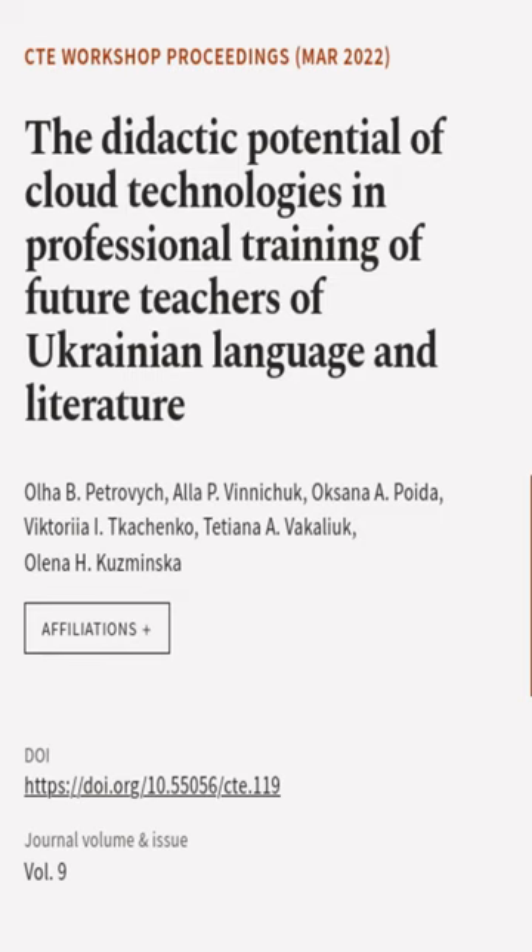This article was authored by Olby Petrovic, Ala P. Vinicek, Oksana I. Poita, and others.